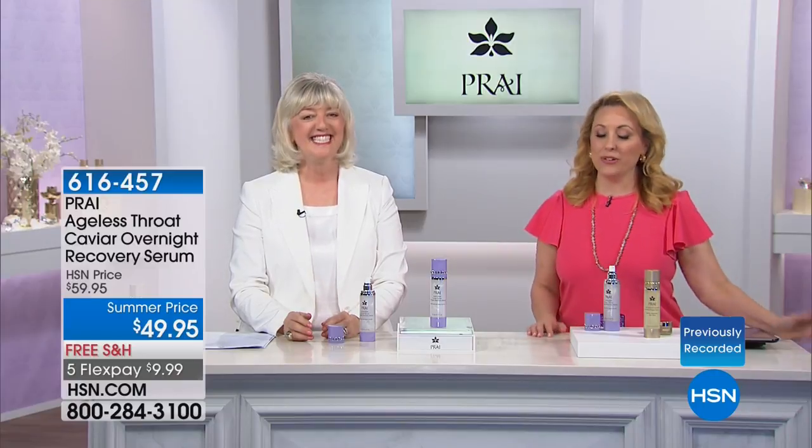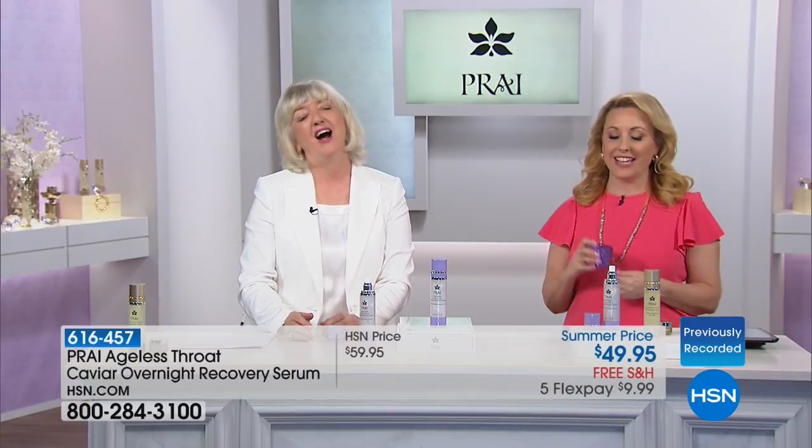Doreen from Illinois is calling in — she loves the throat cream that we have coming up next. You're now on live.